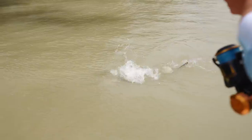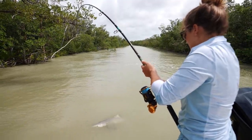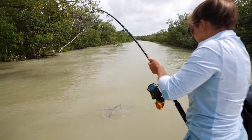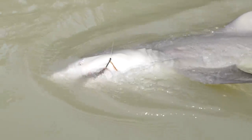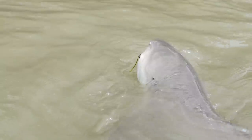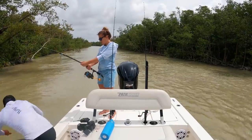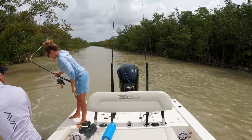This is where the de-hooker comes in handy, guys. There is no way I want to stick my hand next to that thing's mouth. Look at that — Mr. Shark Week! He looks like he's smiling. It's kind of funny — almost all sharks look like they're smiling.